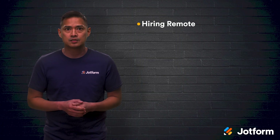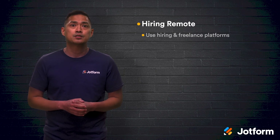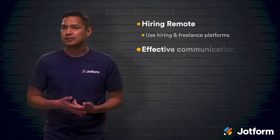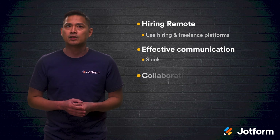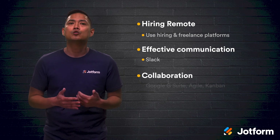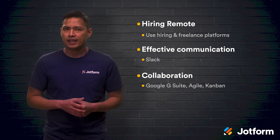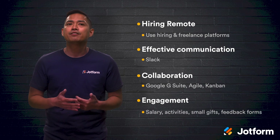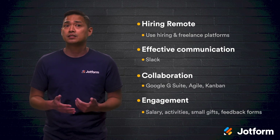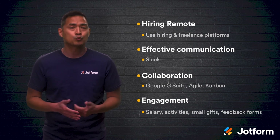Let's do a quick review. To hire the best remote candidates, look to hiring platforms or freelance marketplace platforms for your top candidates. To get your team communicating effectively, utilize Slack. To get your team collaborating the right way, implement Google G Suite, Agile, and Kanban. And to keep your remote employees engaged and appreciated, supply fair compensation, organize activities, show your appreciation, and ask for feedback with survey forms.